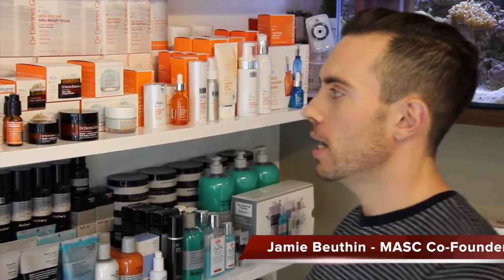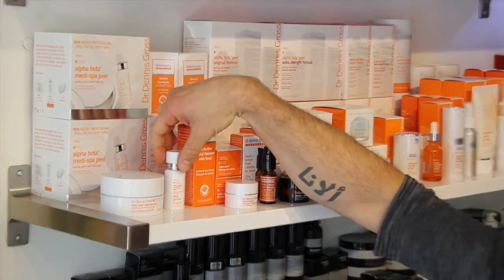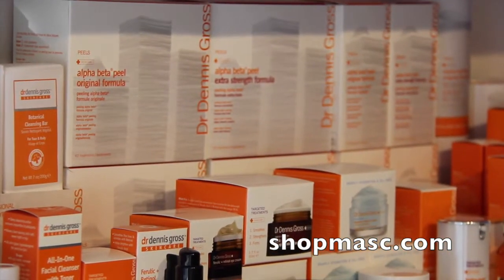Hey everybody, welcome to another Masked Minute. Jamie here at shopmask.com. Today I'm going to show you a product from Dr. Dennis Gross Skincare, which is a dermatological line out of New York. Some of you may be familiar with their Alpha Beta Peel, which is considered their star product and also one of our best sellers.